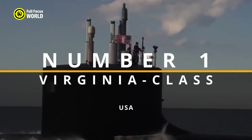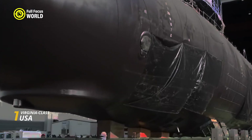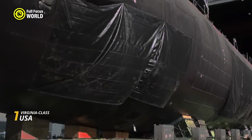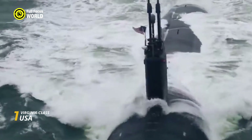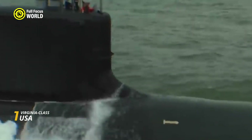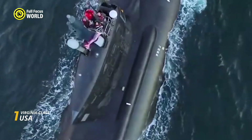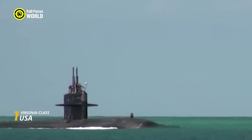Number 1: Virginia-class, USA. Lurking beneath the waves, the Virginia-class submarines of the U.S. Navy are silent sentinels guarding the depths with an array of cutting-edge technology. These nuclear-powered attack submarines (SSNs) pack a combination of stealth, firepower, and versatility, making them formidable underwater predators.